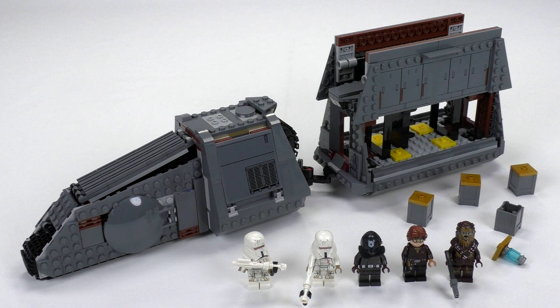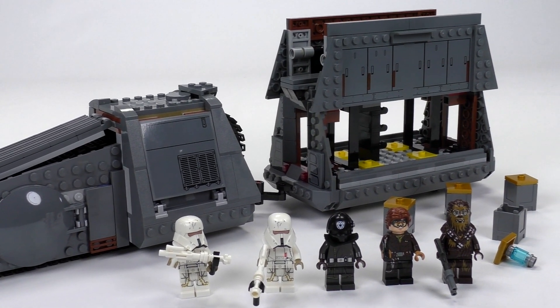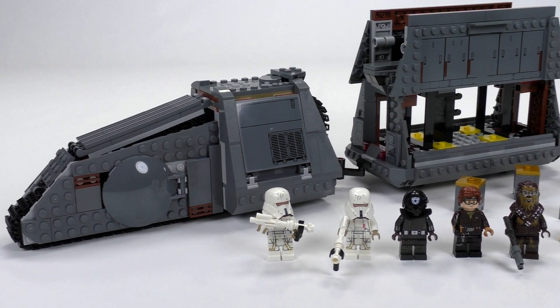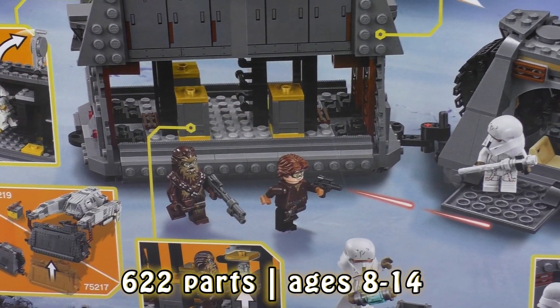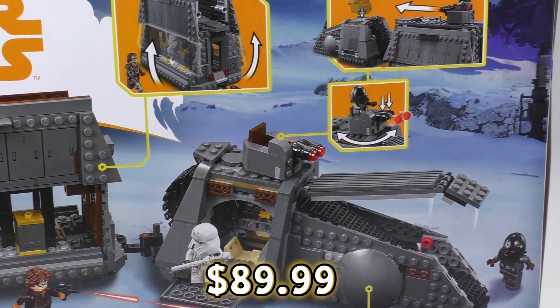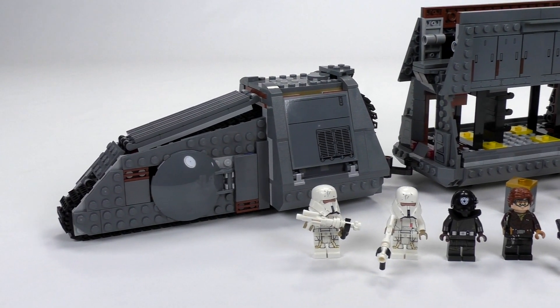Hi everybody, welcome to Brick Vault. This is Mike here and today we are reviewing the Imperial Conveyex Transport. This set comes from the Solo Movie line. It is set number 75217 and inside we have 622 pieces. The price for this set is unfortunately a whopping $90 in the US, making it the worst price-to-piece ratio from any Solo set so far.